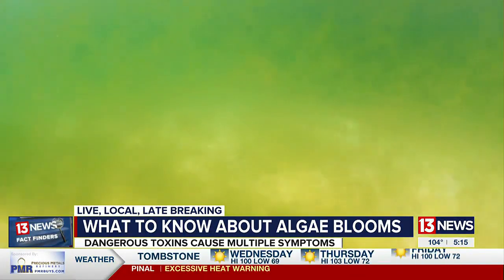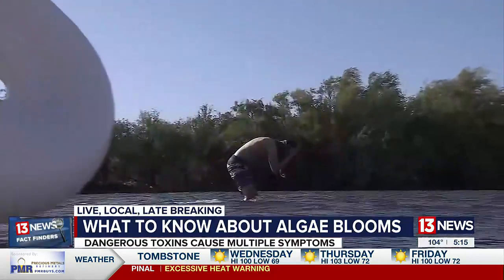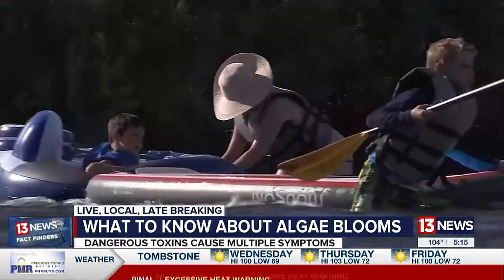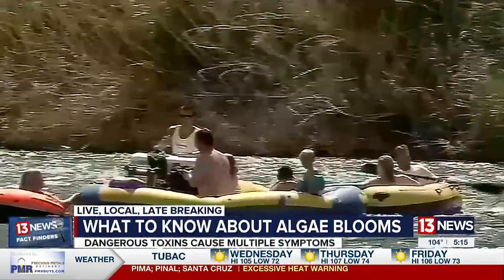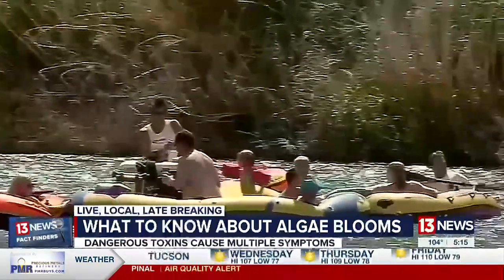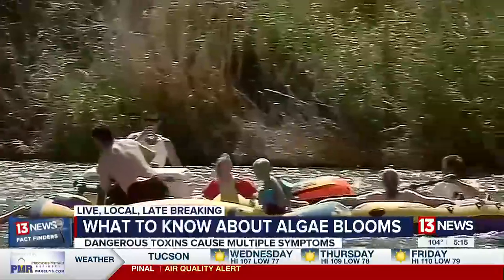You'll want to stay out of water that is discolored, slimy, smells rotten, or has foam. Do not put camping gear in it. Check for advisories and signs at lakes, creeks, and swimming holes. Boating and fishing are okay — as long as you don't have contact with the water.